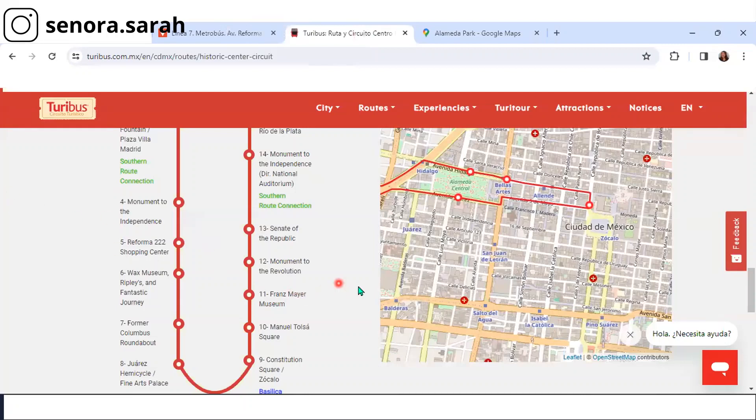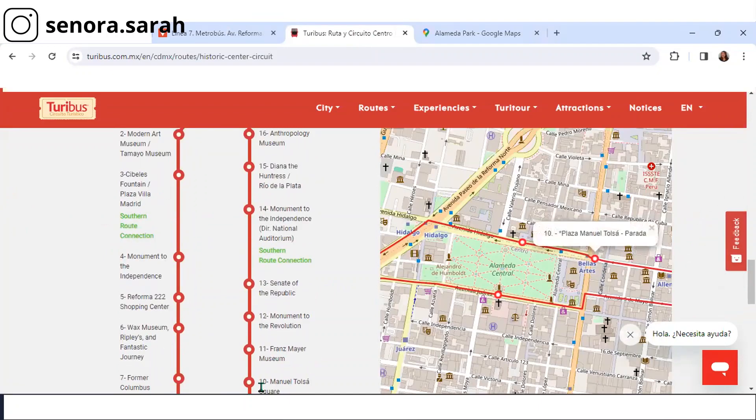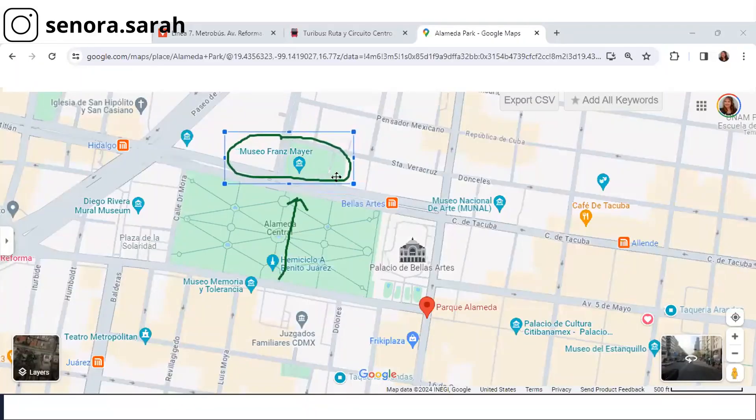Coming back to the Turibus circuit, all it's doing is looping back around the back of Alameda — that's where you just were. Plaza Manuel Tolsa. So we're skipping number 10, there's nothing there — it's just behind Bellas Artes. The next one is the Franz Meyer Museum. You don't really need to go to a special stop for that — this is where you already were in Alameda. If you really want to see the Franz Meyer Museum, just cross Alameda Park, which is a lovely walk, cross the street carefully, and there's the Franz Meyer Museum. I will advise you that at the time of this recording, there are a number of homeless people seemingly living in the entrance park area. If you're comfortable with that and you really want to see this museum, pop in.